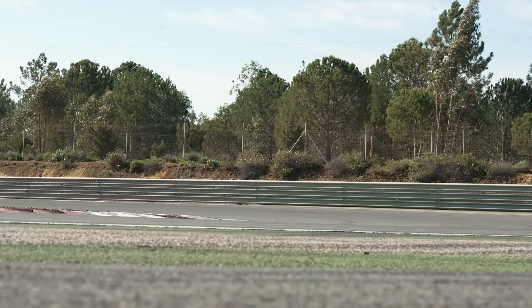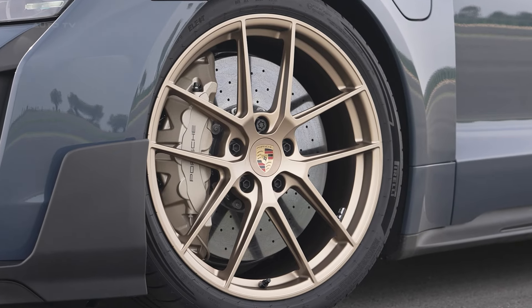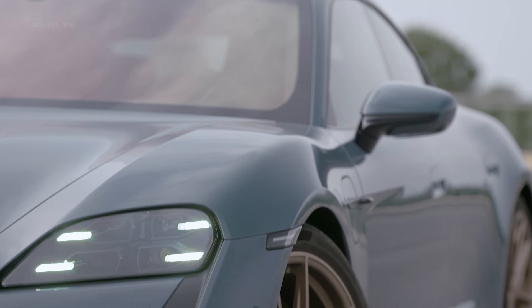Steering feel, often a weak point in EVs, is said to offer improved feedback compared to other Taycan models. Massive carbon ceramic brakes with lightened components provide immense stopping power. While there's a slight dead zone at the top of the pedal travel, Porsche claims these binders can haul down the nearly 5,000-pound Turbo GT with shocking efficiency.